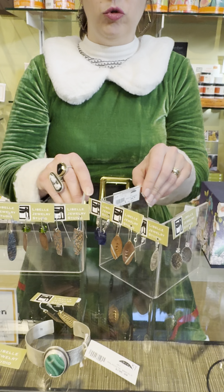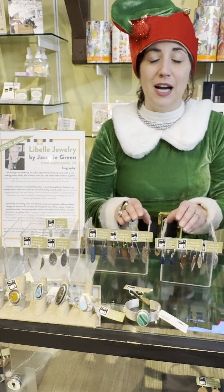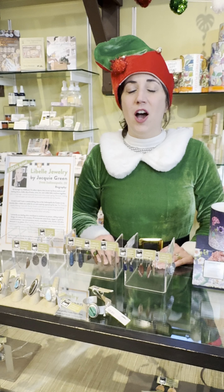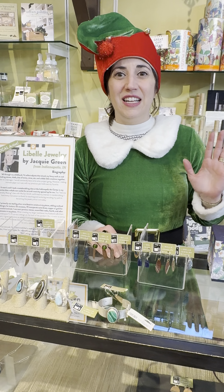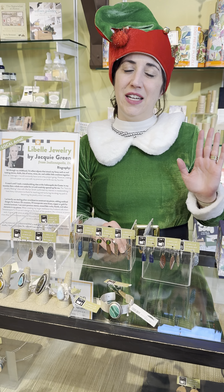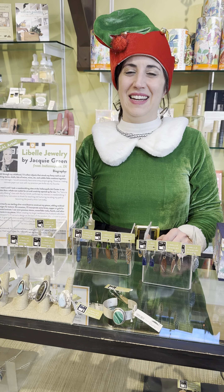This is not her full selection — if you love the look of this, come stop in store to see what we have of Jackie Green. Give the gift of local this year. We're here daily 11 to 5, Thursday till 7, and Christmas Eve 10 to 3. Happy shopping!